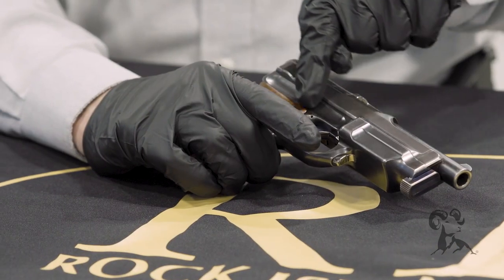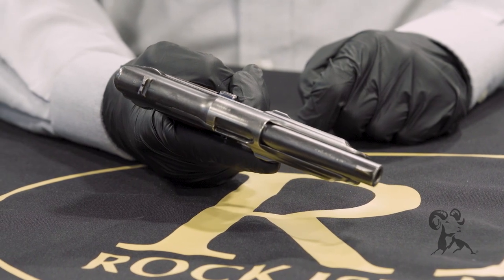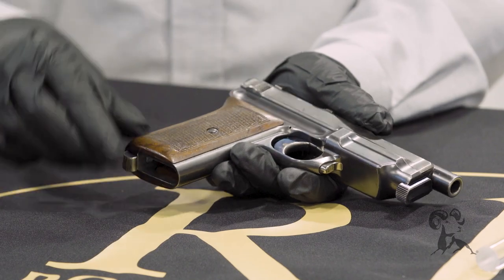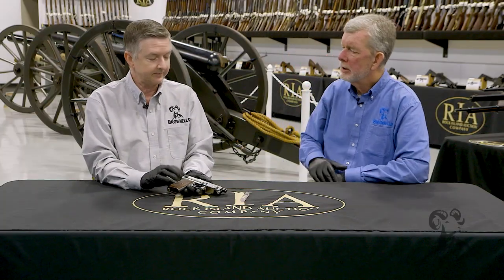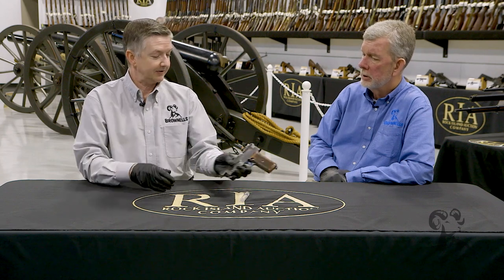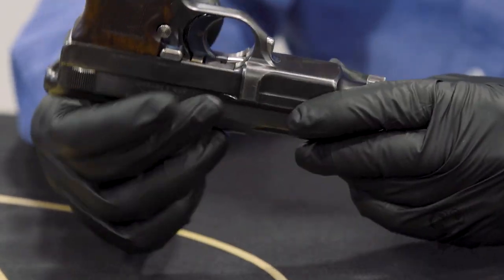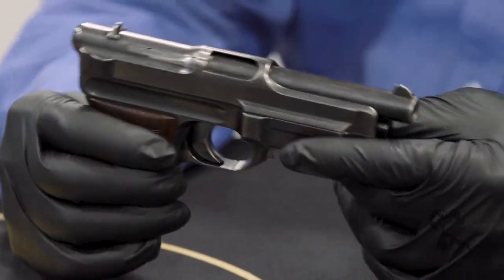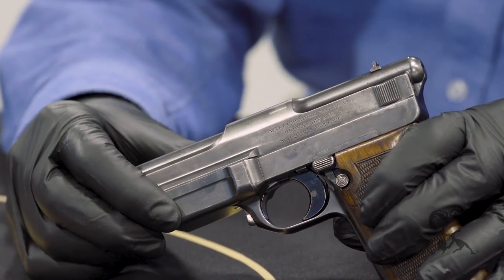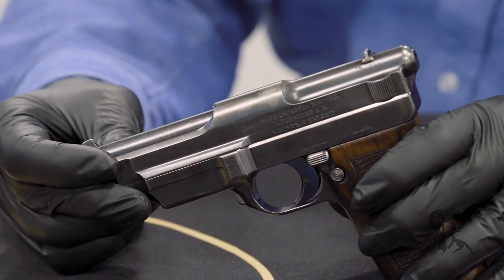You see where the lightning cut's made right here, where this is dished out. It just looks like a 1914 that's on steroids. Nice smooth finish, commercial type finish. It's got nice nitre bluing on the trigger right here, and a little bit of nitre still left back here on the heel release and up here on the takedown. I think those grips were a lot crisper back in the day — nice crisp checkered walnut grips. And there's the Mauser's patent right there. You know it's got to be good if it says that. The workmanship on it is typical pre-war excellence. It's beautiful.